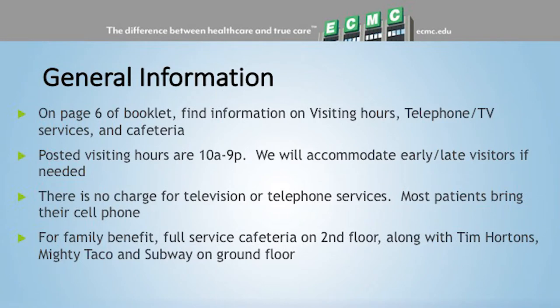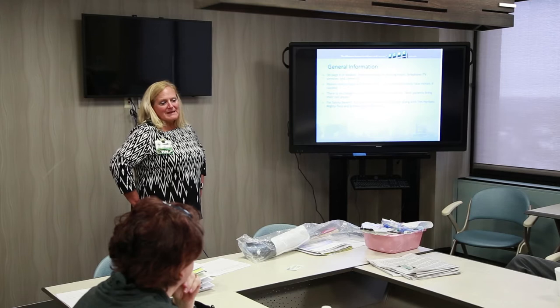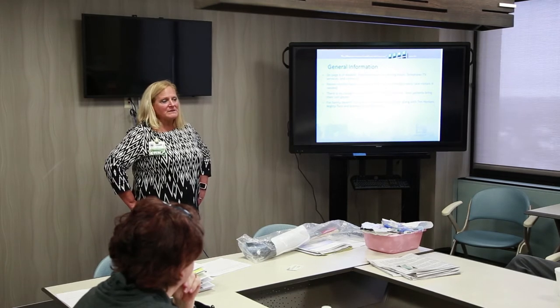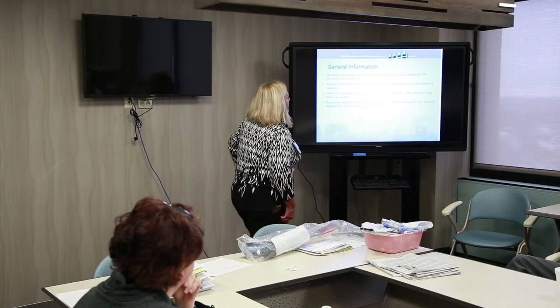On page six of the booklet there's general information on visiting hours, telephone, TV, and the cafeteria. We're fairly flexible with visiting hours — your comfort level with family matters to us. We also encourage family to be present when you go to the therapy gym so they can see your exercises and assist you at home.